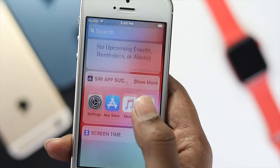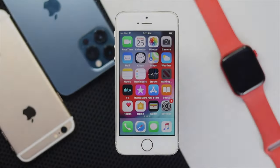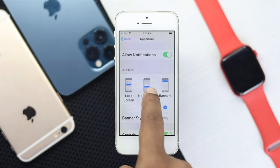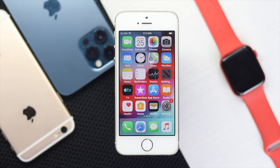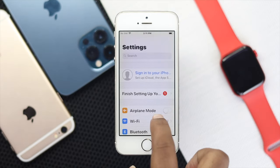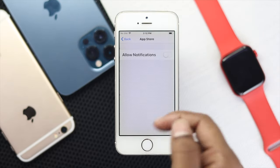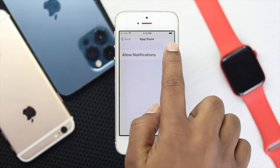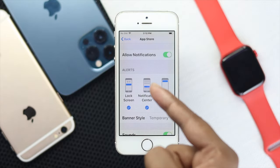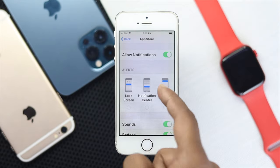Solution number one: turn off your notifications, especially for specific applications that you don't think are necessary. To do that, open up your Settings and scroll down to Notifications. Choose an application and toggle off the notification options, or choose custom notification settings, just to turn it off and save your battery.